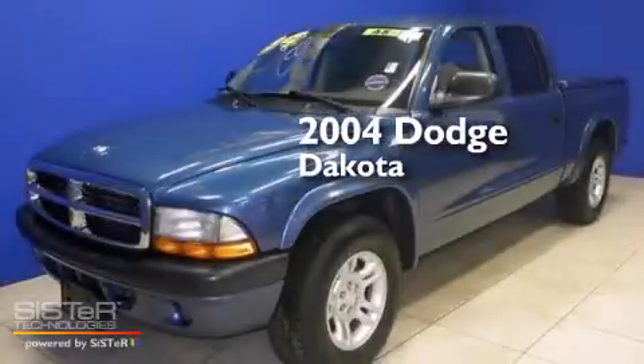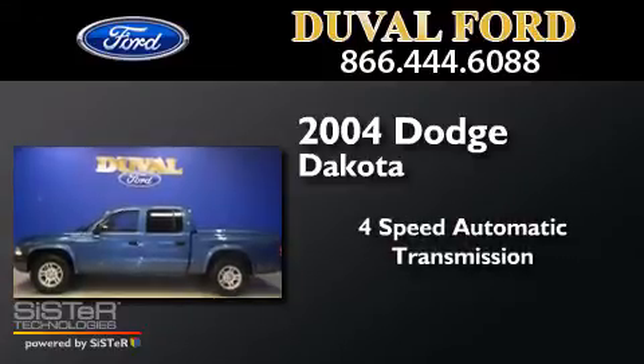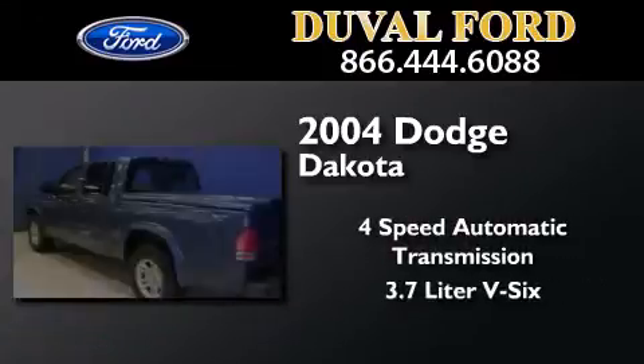This is a 2004 Dodge Dakota. This truck has a 4-speed automatic transmission and a 3.7-liter V6.